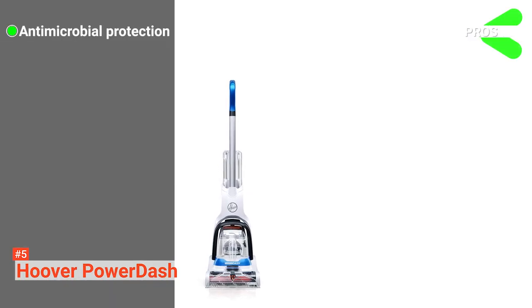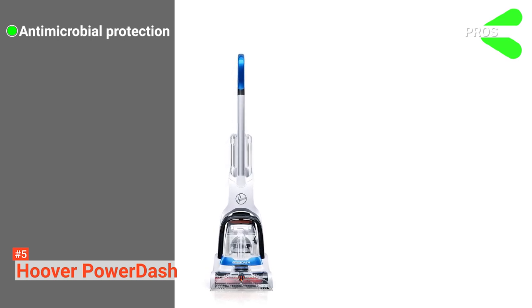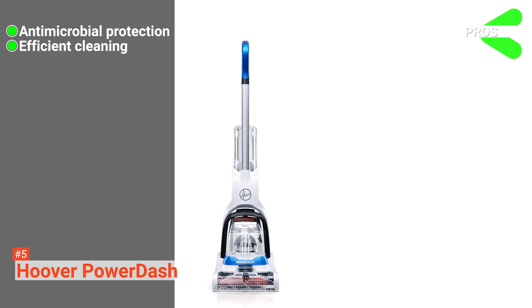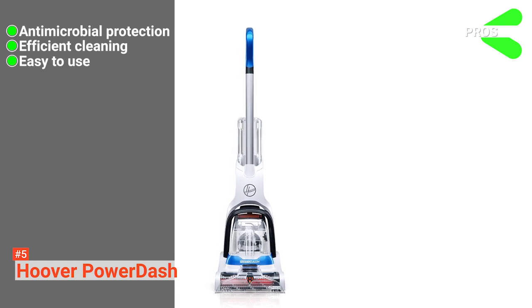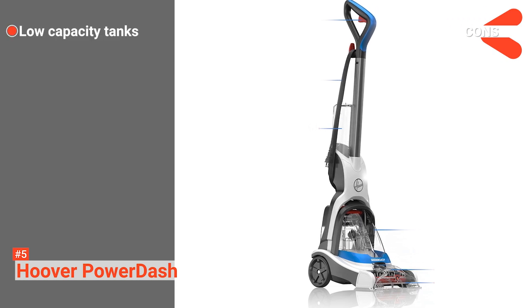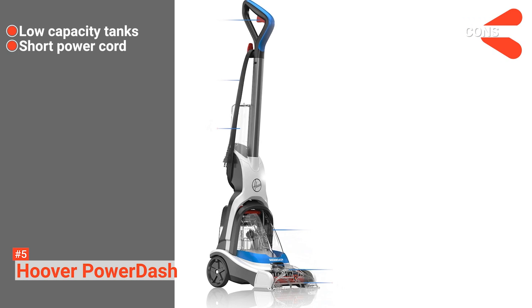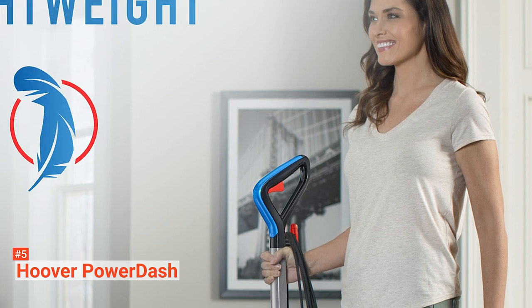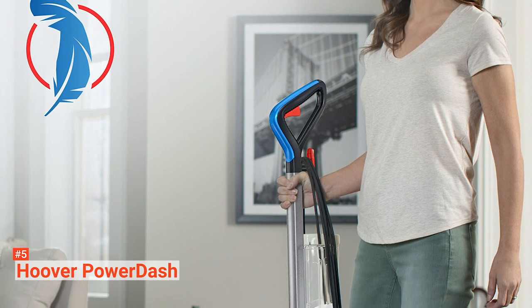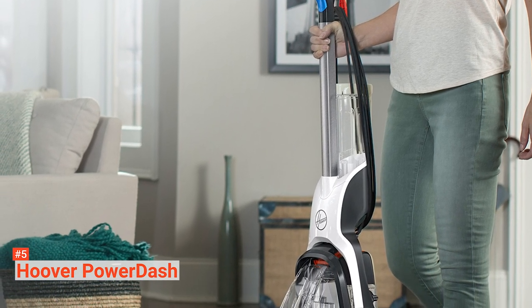Its pros are: it has a powered beater brush with antimicrobial protection that keeps your house free of germs, its suction power ensures efficient cleaning, and it is fairly easy to use. However, the cons are: it has low capacity tanks, and its power cord is short, which makes it unsuitable for large houses. The Hoover Power Dash Pet Cleaner is the ultimate solution, suitable for people who need a suction power optimized cleaner that guarantees energy-efficient cleaning.